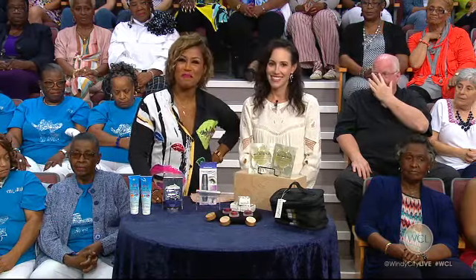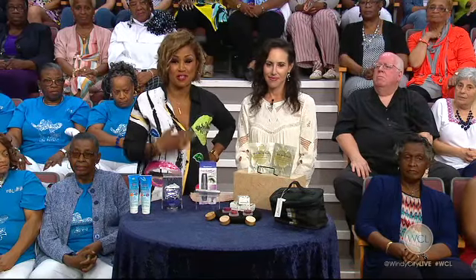Thank you so much, Nicole. For more information about the beauty products you saw here today, please go to thebeautygirl.com.